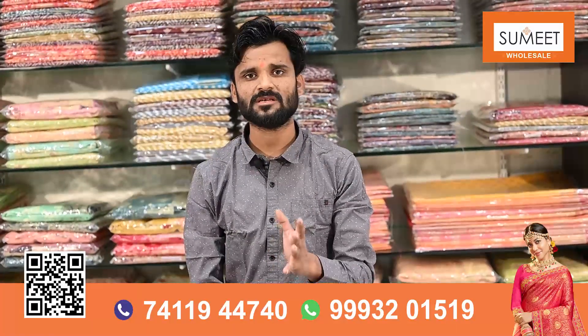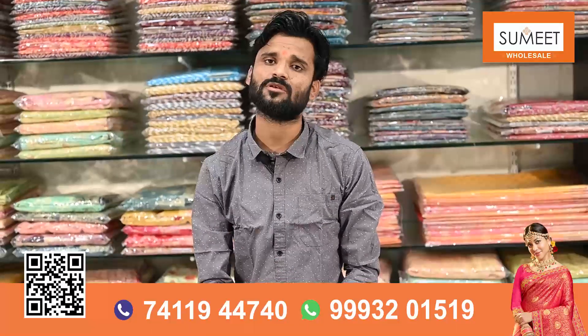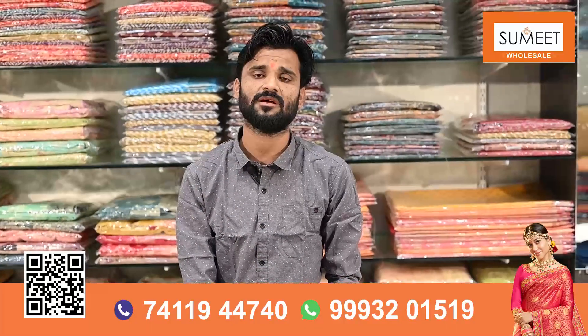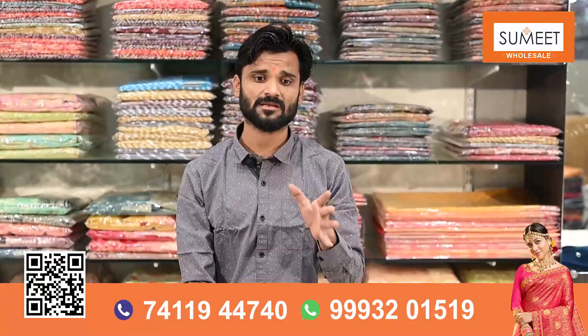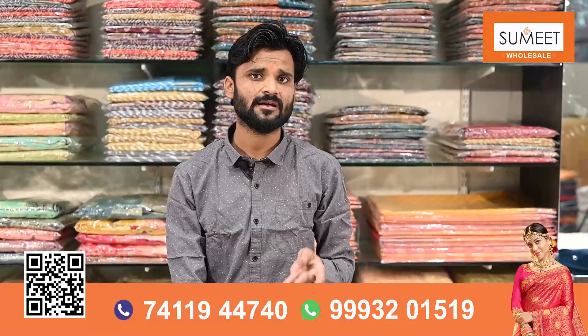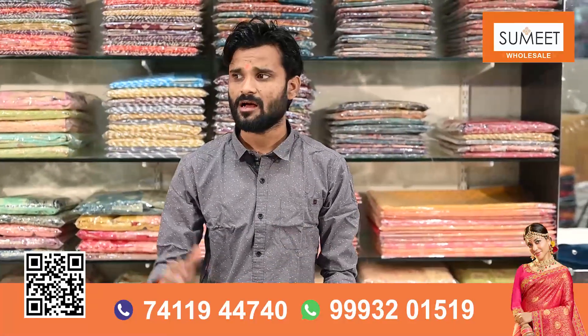I have told you that you will see the whole variety. You will also see the whole concept. In every concept, as you can see, there are prints, dyed, silk, cotton, and fancy.